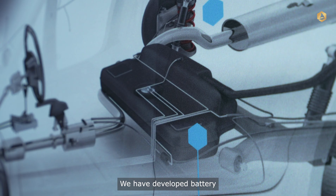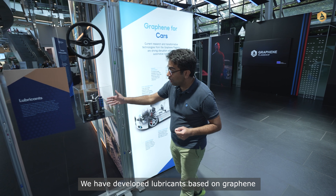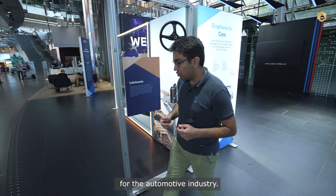We have developed batteries for future e-mobility based on graphene. We have also developed lubricants based on graphene for the automotive industry.